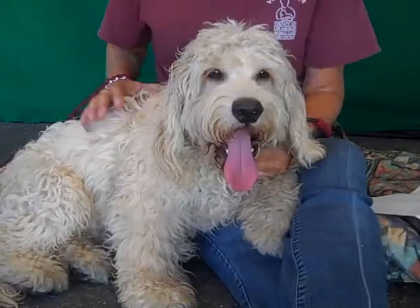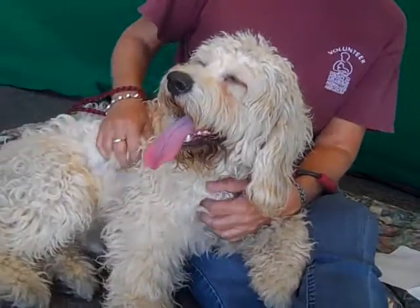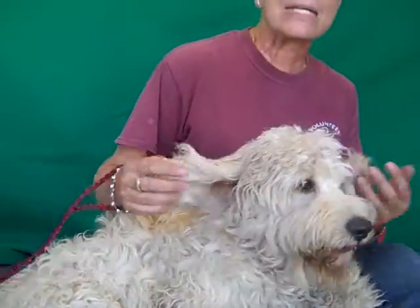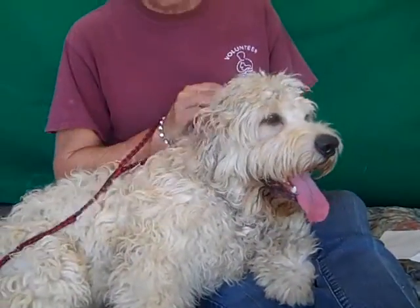He does need grooming. He's not all matted up or anything, so he needs a good bath and maybe some brushing. He will need brushing on an ongoing basis so he doesn't get all matted up, because then it's real hard.